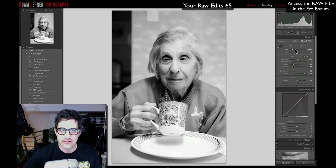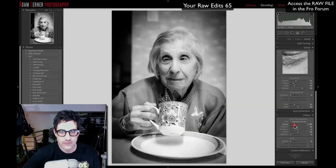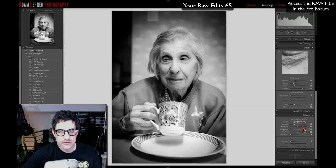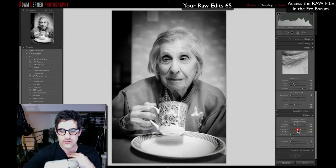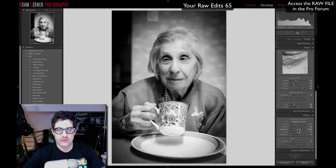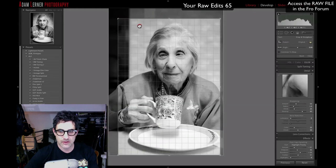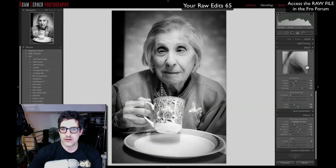Now I want to add some vignetting to draw the eye more into Lil's face. I'll grab the highlight vignetting and bring it in — yeah, I'm really liking where that's headed. I'll give it some shape, adjust the midpoint, roundness, and feathering. I like to feather it so it fades in somewhat naturally — not corny. That has a really super nice look. I'll try a slightly tighter crop — just bring it down a touch, shifting to resolve the issue at the top without losing the plate.